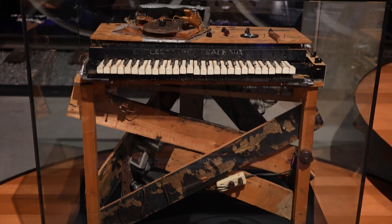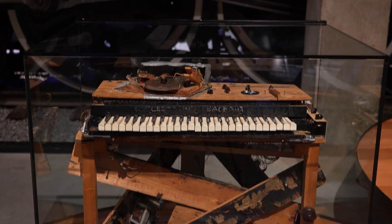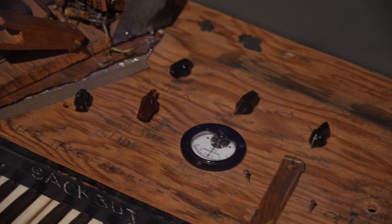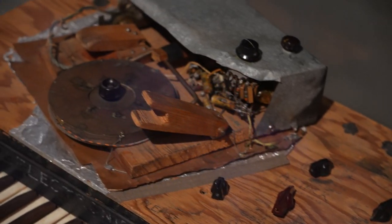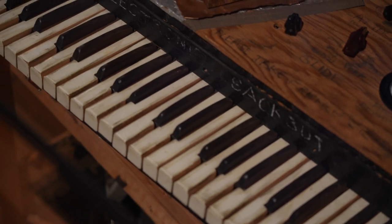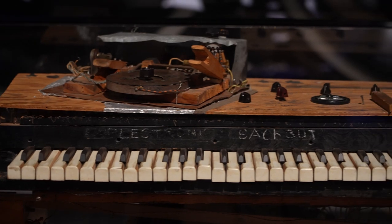LeCain had no way of knowing it, but what he was actually building was one of the world's first analog synthesizers, two decades before the first commercial synthesizer was sold. Looking at the artifact, you can see how experimental it really was. But don't let its rough appearance deceive you — the electronic sacbud was a powerful electronic instrument, with many of the same features and sounds we associate with modern synthesizers today.